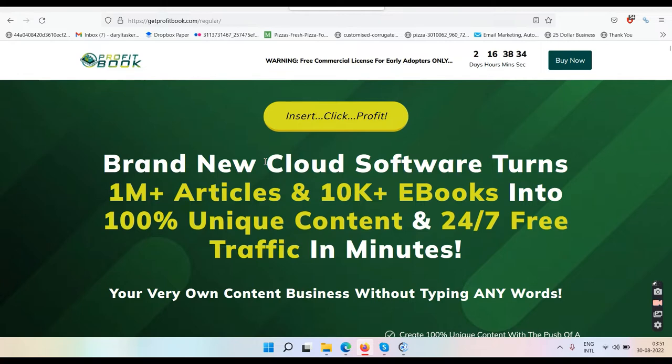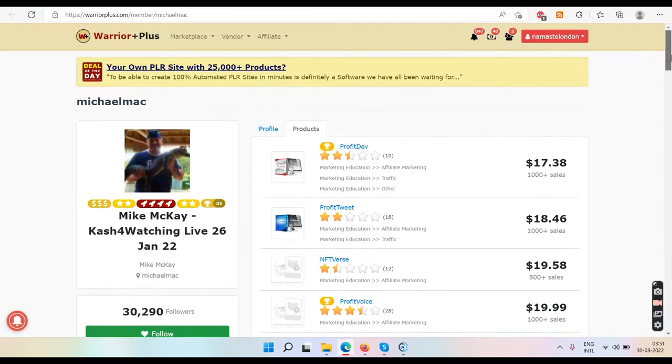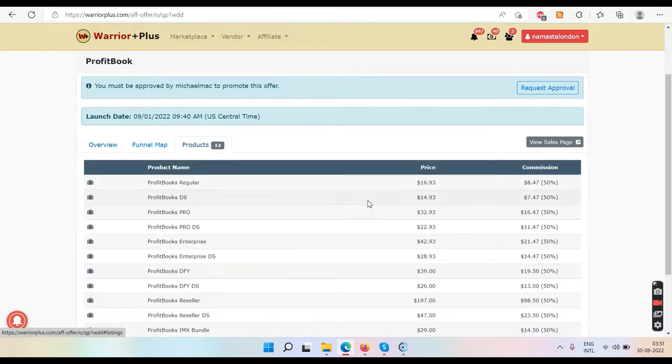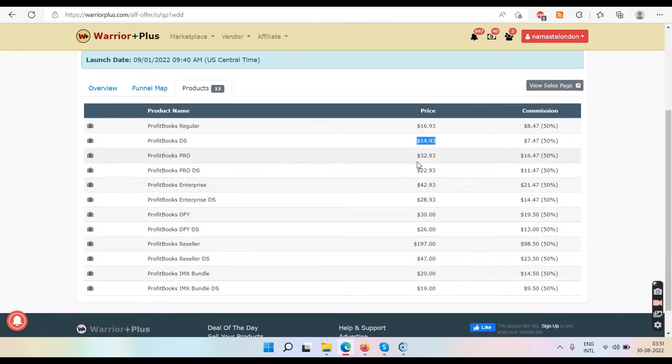If this method is so easy, if this is so great, then why the hell don't they go and do it themselves? Why are they here selling this garbage to us for 15 bucks, and then asking us to buy more and more? What are we paying for here?